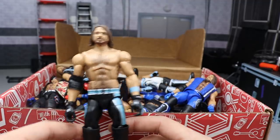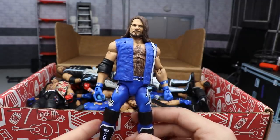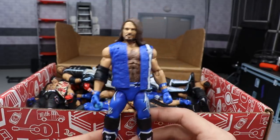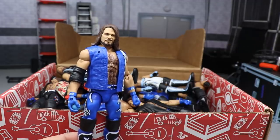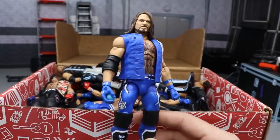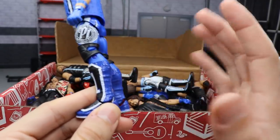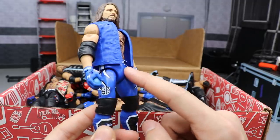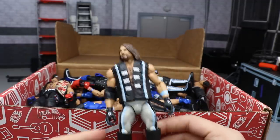Next up is the Elimination Chamber 2019 custom. He's actually holding a blue ball because he was drawing his Royal Rumble number — just never removed it from his hand. I love this head scan; it's a tad big but still works. I switched out the kick pads with some blue ones, added the white outsoles from Elimination Chamber, and added the black details to the belt. Voila — Elimination Chamber 2019 Elite custom AJ Styles.